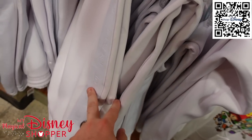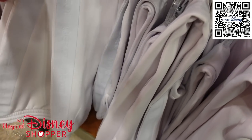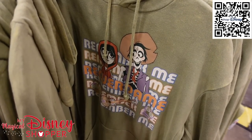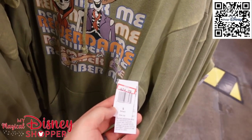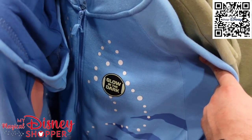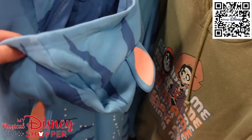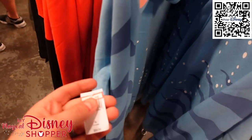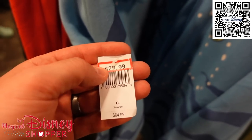There are Epcot sweatpants from the opening day of Creations for $29.99, they were $50 — only in 3XL. There's an awesome Coco sweatshirt that says 'Remember Me' for $24.99, it was $55 in the parks. They also have a few glow-in-the-dark Pandora Avatar hooded sweatshirts with ears — only in extra large — for $29.99.